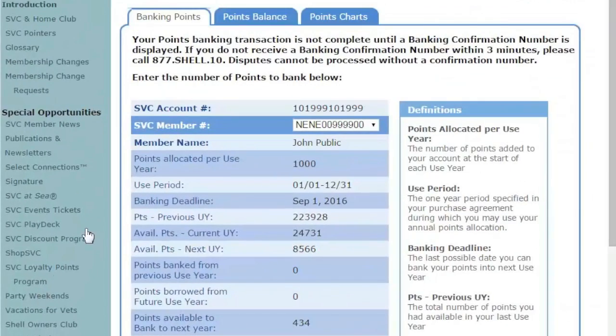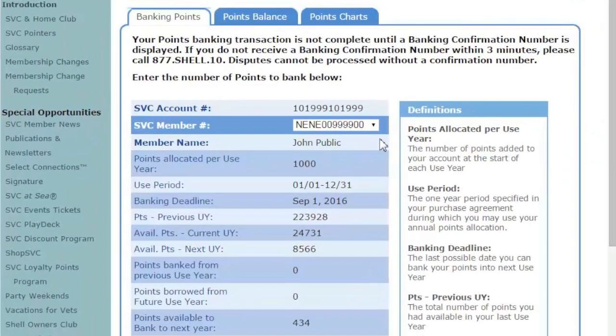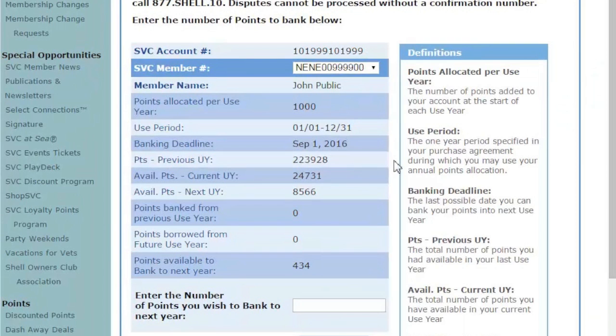You're only able to bank one membership at a time. Choose your specific member number from the drop-down menu. Next, review the use period and banking deadline to determine if you're within the correct window. Remember, banking points within 120 days or less prior to the expiration date is not allowed.